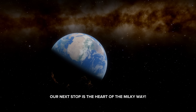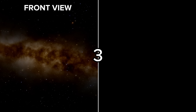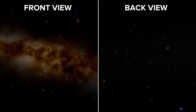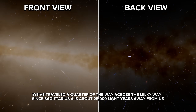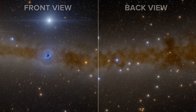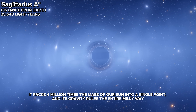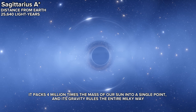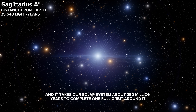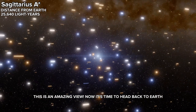Our next stop is the heart of the Milky Way. Looking at the Milky Way ahead before we travel to Sagittarius A*, the supermassive black hole at the galaxy's center — about 25,000 light years away. Sagittarius A* isn't just insanely massive; its event horizon is bigger than Mercury's orbit. It packs four million times the mass of our sun into a single point, and its gravity rules the entire Milky Way. Countless stars are orbiting Sagittarius A* at incredible speeds, and it takes our solar system about 250 million years to complete one full orbit around it. Now it's time to head back to Earth.